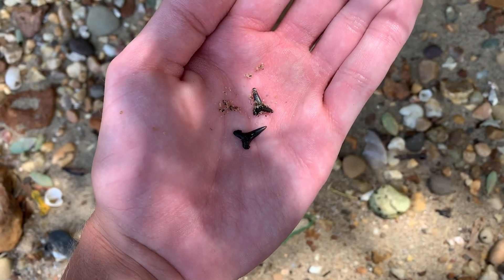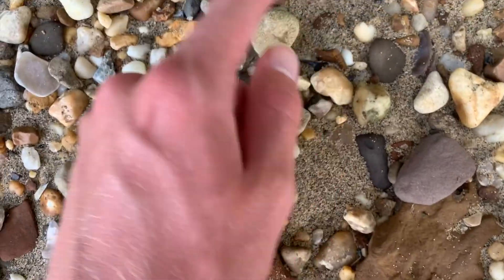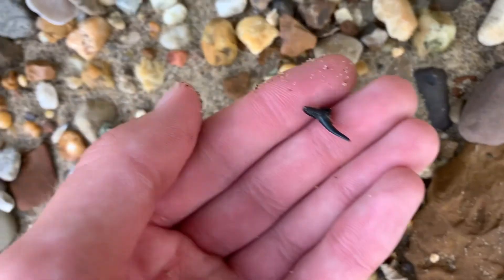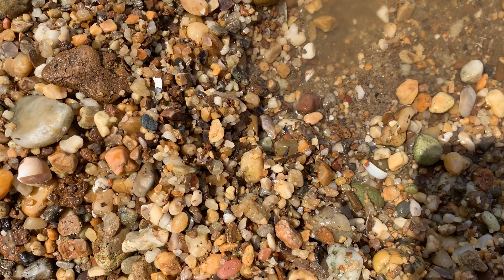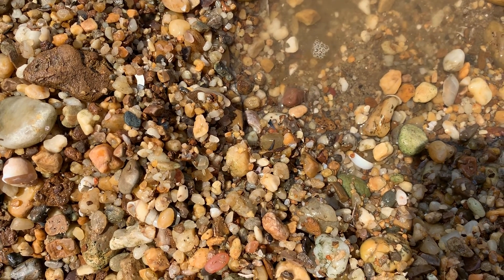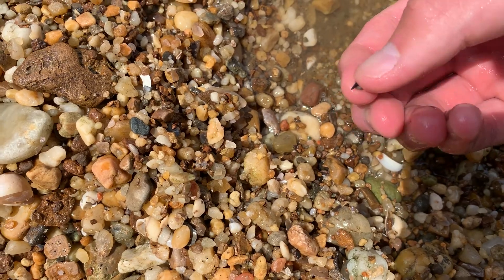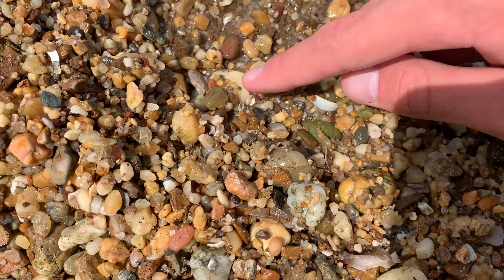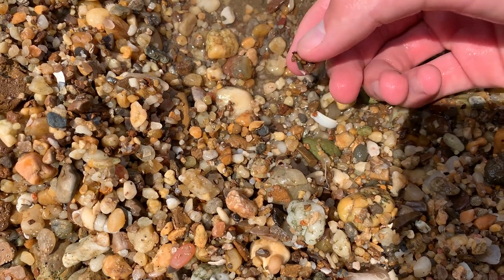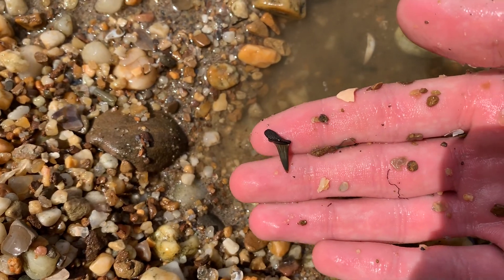It's been about five minutes and I found two of the larger ones so far — still not considered large but the largest so far. I think I found about seven or eight just in the first five minutes. There are two very small teeth in this shot — can you see them? These are probably the smallest I've ever found, only about as big as a fingernail. That's how tiny these guys are. You just got to get an eye for them.